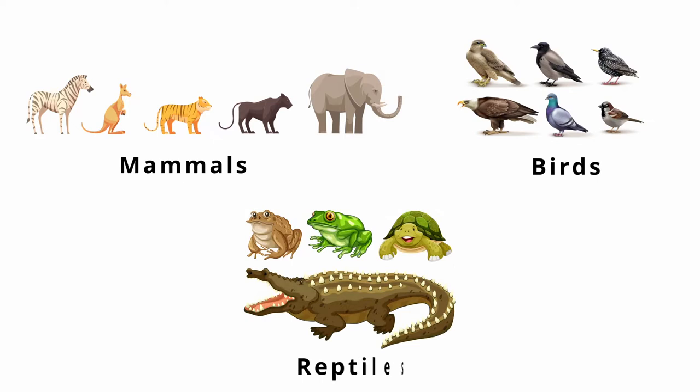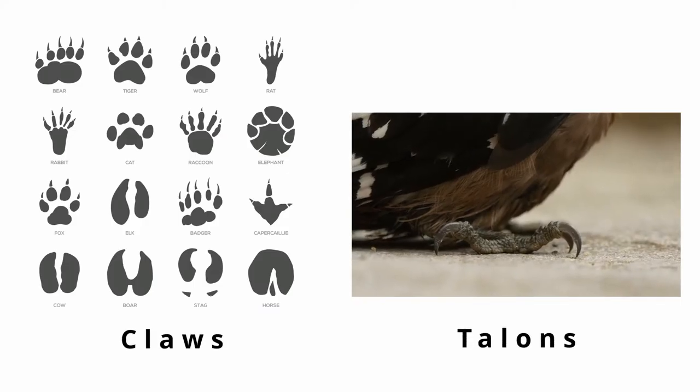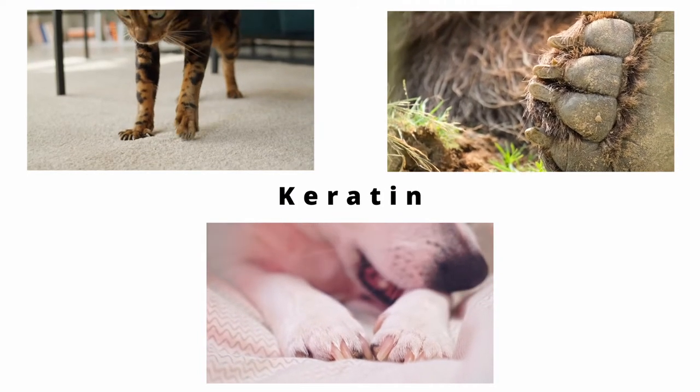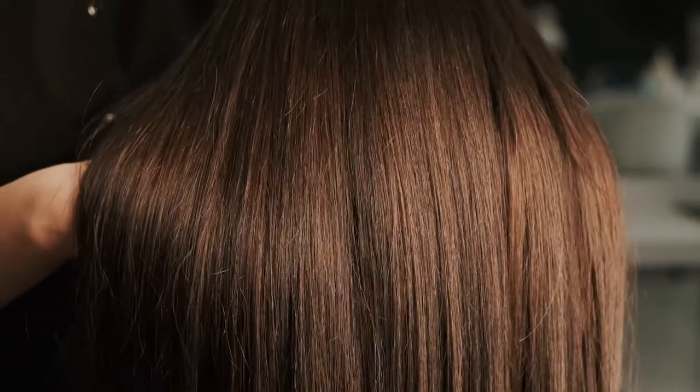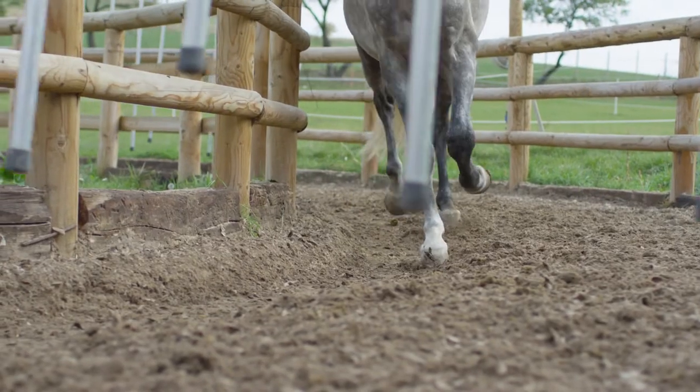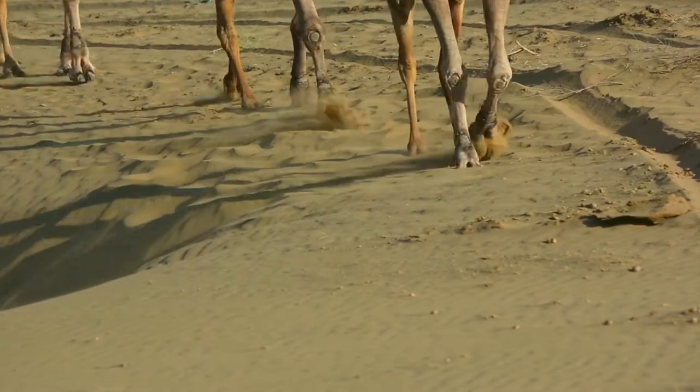Mammals, birds, and reptiles have similar features at the ends of their appendages, such as claws and talons. These limb accessories are made of a protein called keratin—the same protein that makes up your hair, the horns on cows and sheep, and the hooves of horses, zebras, bulls, and other ungulates.